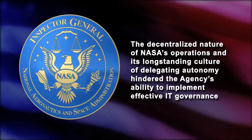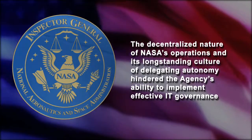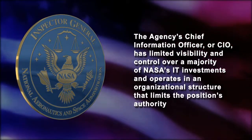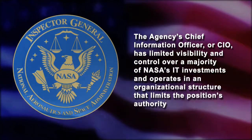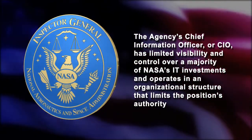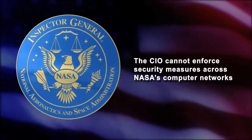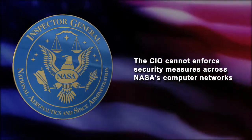Jim, we found that the decentralized nature of NASA's operations and its long-standing culture of delegating autonomy hindered the agency's ability to implement effective IT governance. The agency's Chief Information Officer, or CIO, has limited visibility and control over a majority of NASA's IT investments and operates in an organizational structure that limits the position's authority. In addition, we found that the CIO cannot enforce security measures across NASA's computer networks.